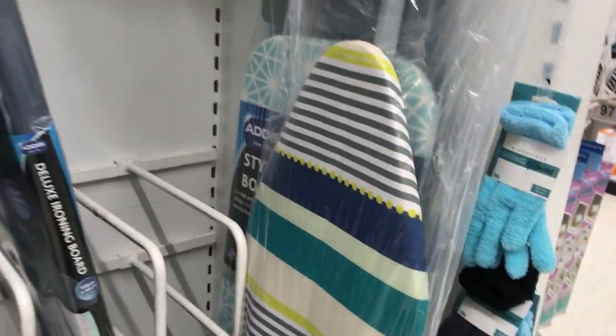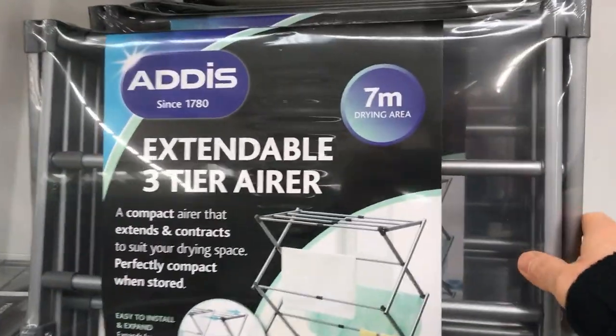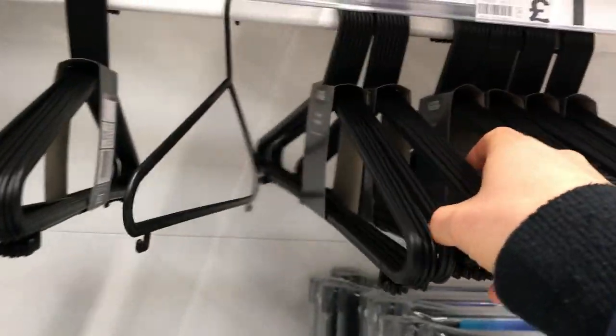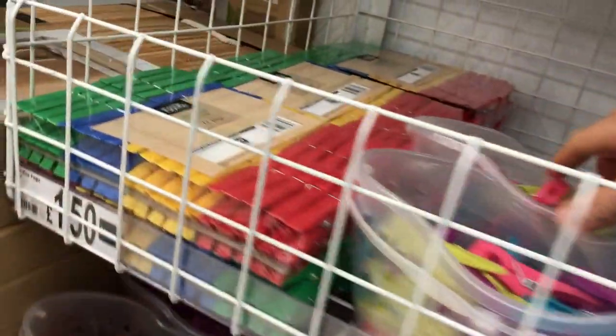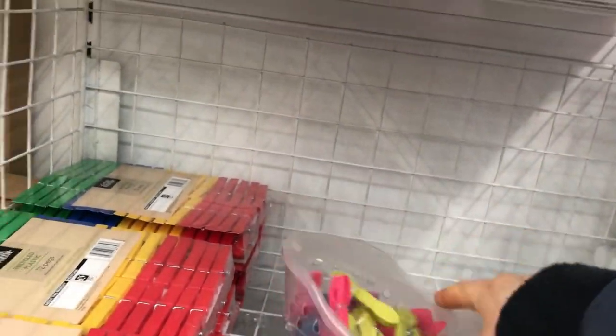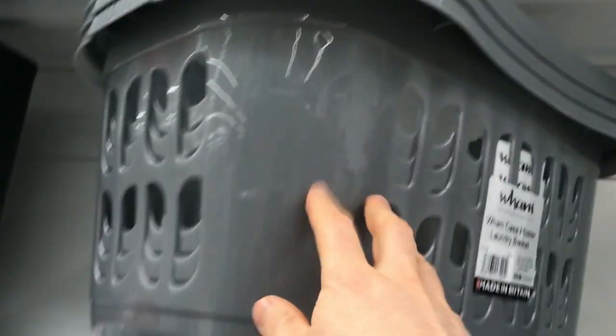Then you've got what we call maidens — or airers — for drying clothes. You've got some coat hangers — we use them for hanging up clothes obviously. Pegs — these are pegs for pegging out your washing on the washing line. And we've got a laundry basket — that's where you put all your dirty laundry ready for washing.